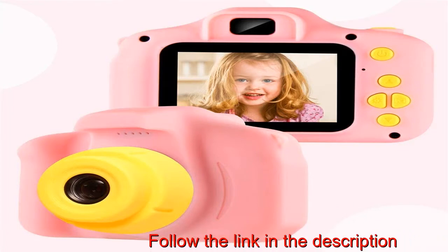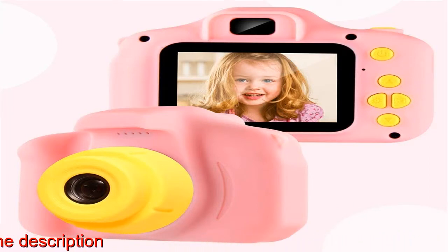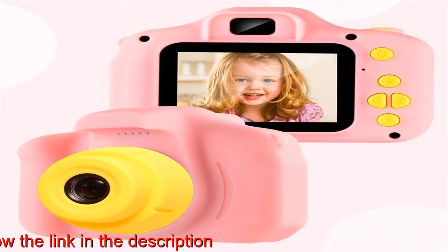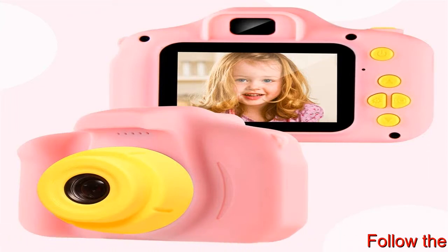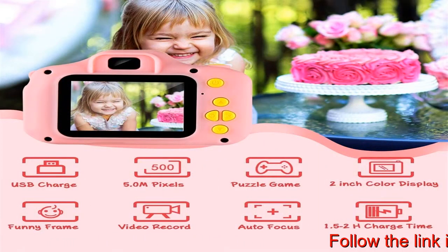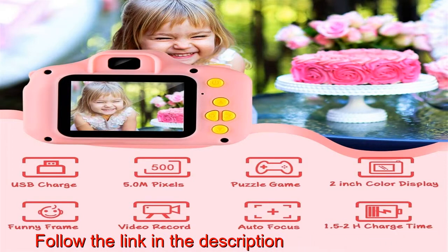5.0 MP and 1080p HD video. This kid camera has a built-in 5.0 megapixels, greatly improved the photo's definition compared with other children cameras on the market. The toy video camera takes up to 1440x1080p video, capturing the wonderful moment.